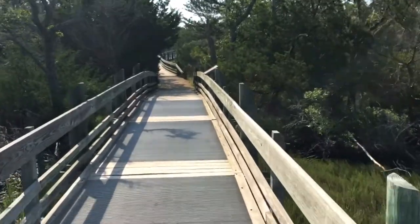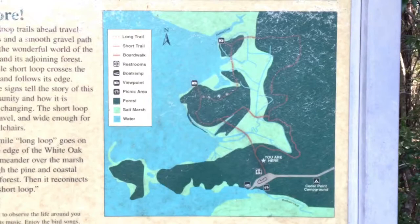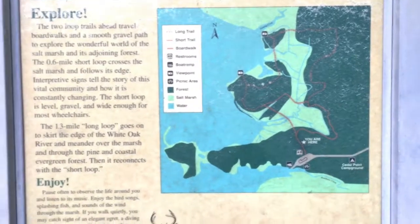More trails ahead, and here's a quick map of the entire area we just walked. Seemed like a whole lot shorter than two miles, but we're back.